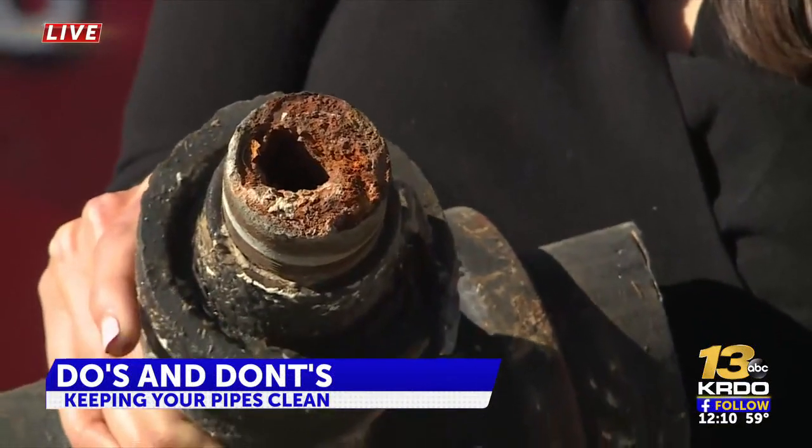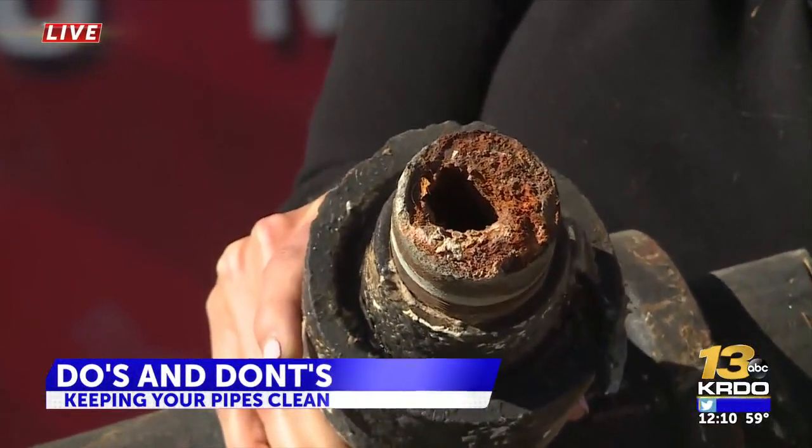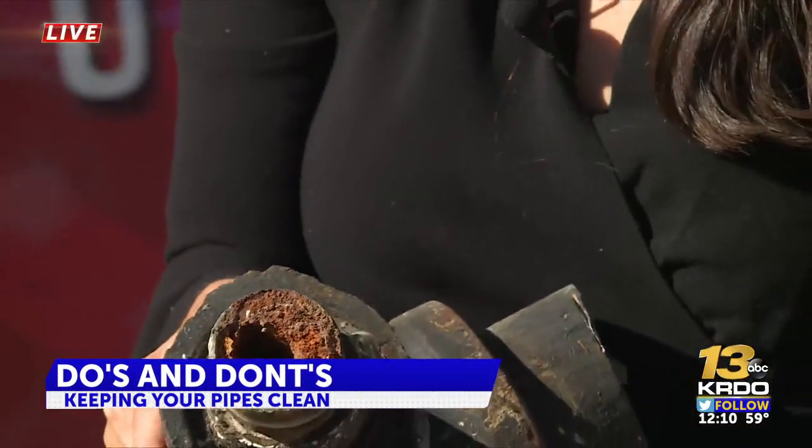As a reminder, buildup over time can end up looking something like this — pretty gross, but also avoidable. Reporting live from Colorado Springs, Cardio News Channel 13.